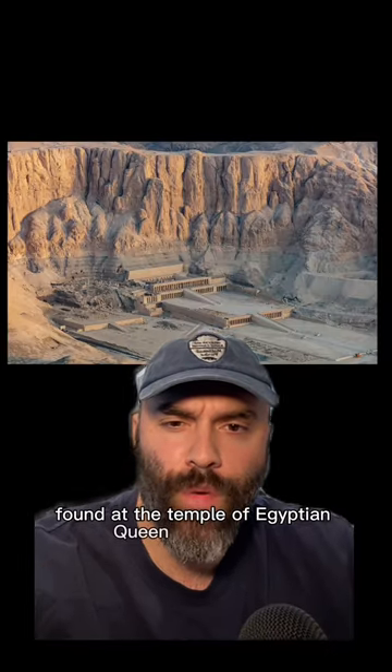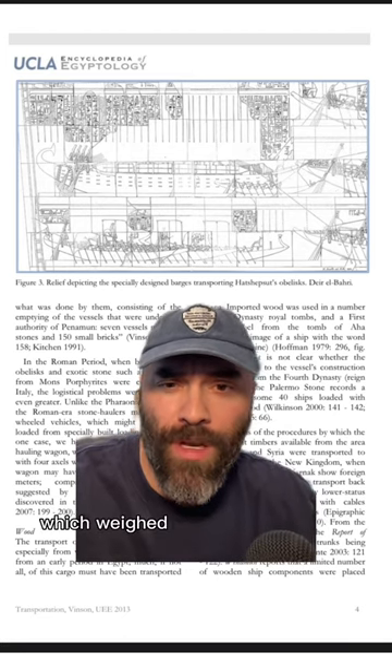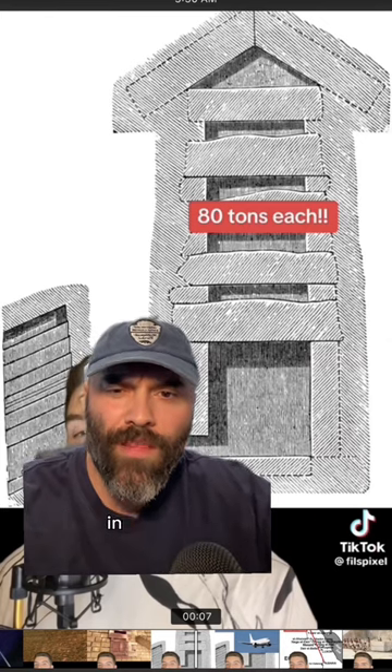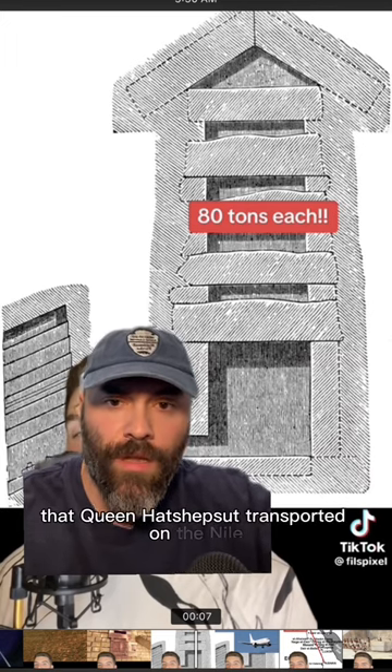And this is a model of a ship based on a relief found at the temple of Egyptian Queen Hatshepsut. The relief depicts a large wooden barge carrying two of Queen Hatshepsut's obelisks, which weighed about 340 tons each, bringing the total weight to 680 tons. Now like you said, there are a small number of heavy granite stones in the Great Pyramid, the heaviest of which are 80 tons each — much lighter than the obelisks that Queen Hatshepsut transported on the Nile.